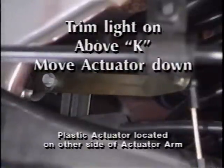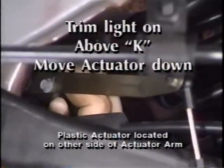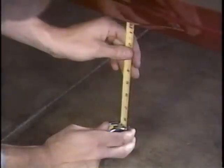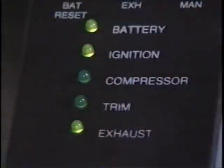On the other hand, if the trim light is on and the vehicle is above trim height K, loosen the ELC height sensor adjustment screw and move the plastic actuator down. After a 20 second delay, the exhaust light should illuminate on the test box and the vehicle should lower. When the vehicle settles down to trim height K and the trim light comes on, the electronic level control system is properly adjusted.